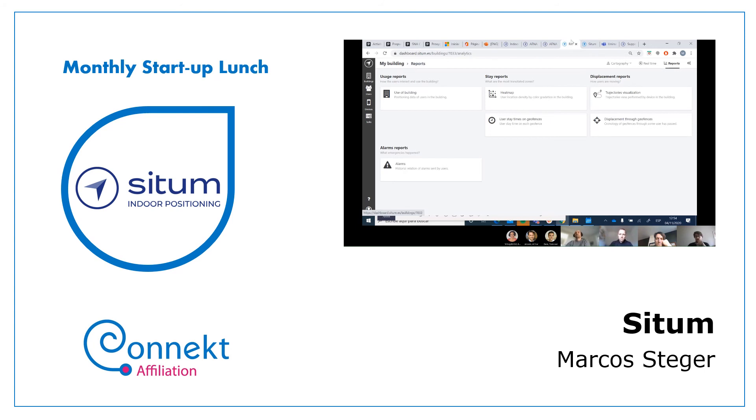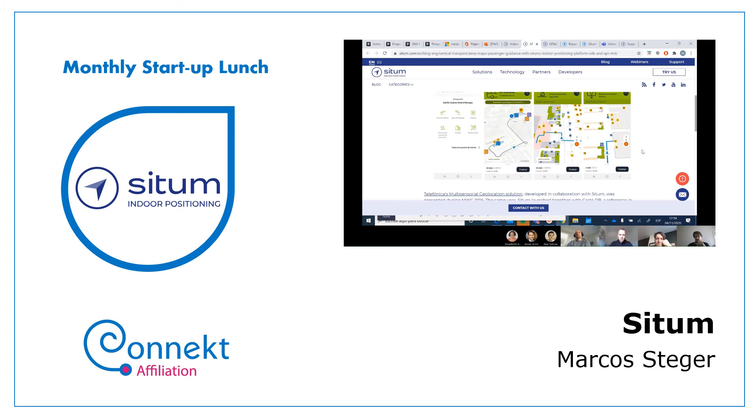Focusing specifically on airports: AENA is using our technology through the AENA Maps app. From the app, you can check departure and arrival areas, manage parking payments, and locate points of interest, meeting points, shops, and restaurants. We provide the indoor positioning — the routing and the blue dot — while Carto provides the maps and Telefonica developed the app.